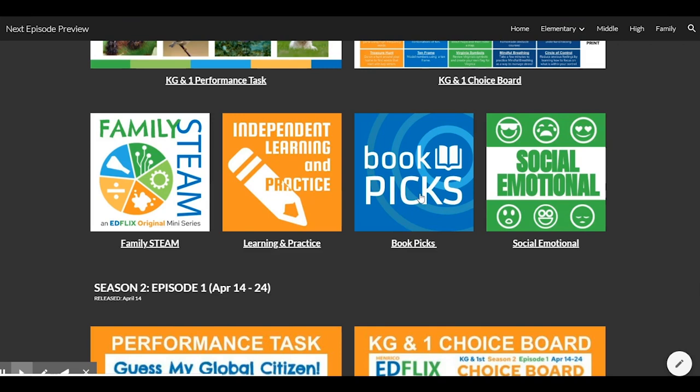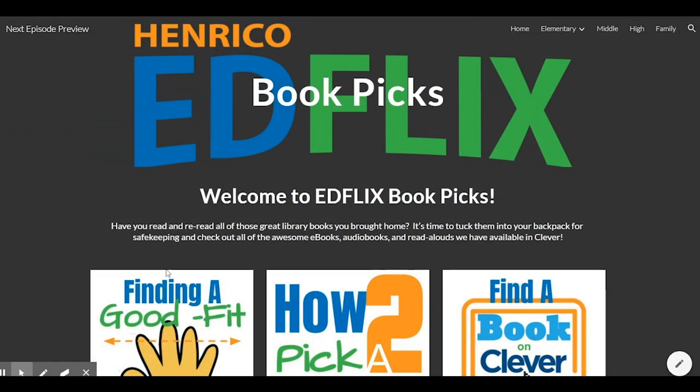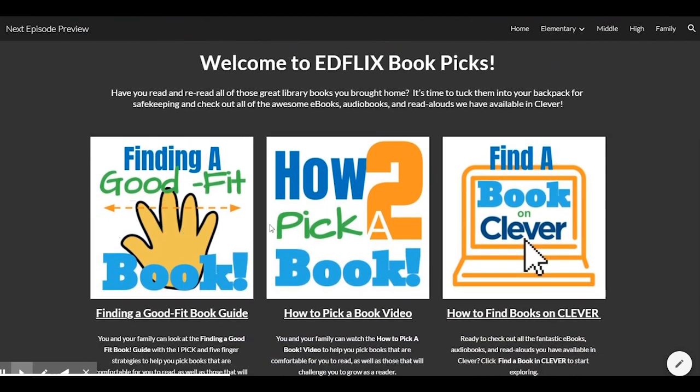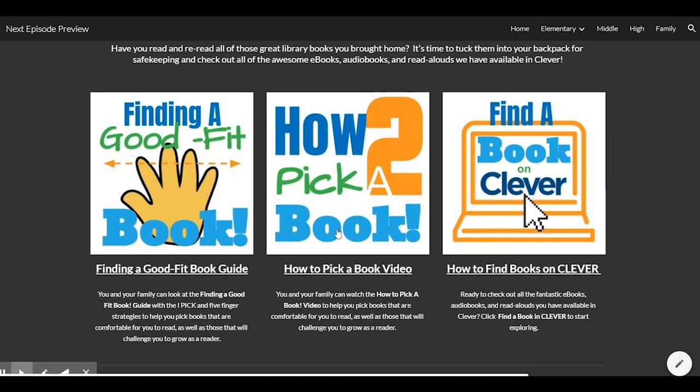Also joining the lineup is Book Picks. This section provides information that helps you find great things to read and includes information on picking a good fit book, videos that explain how to find books and articles through Clever, and book talks that highlight specific books available through Clever links.